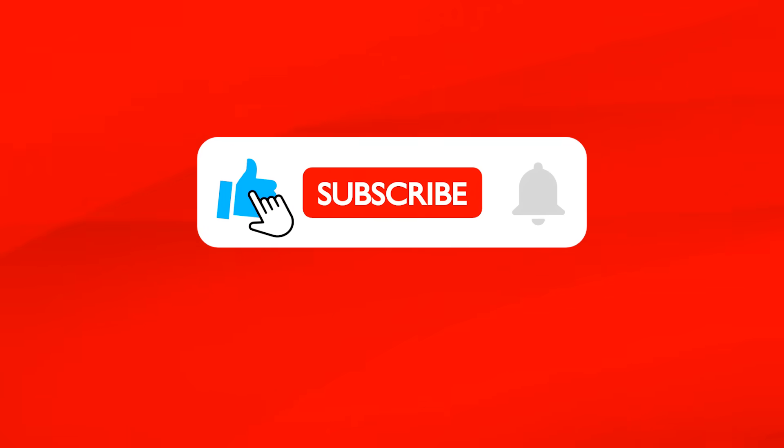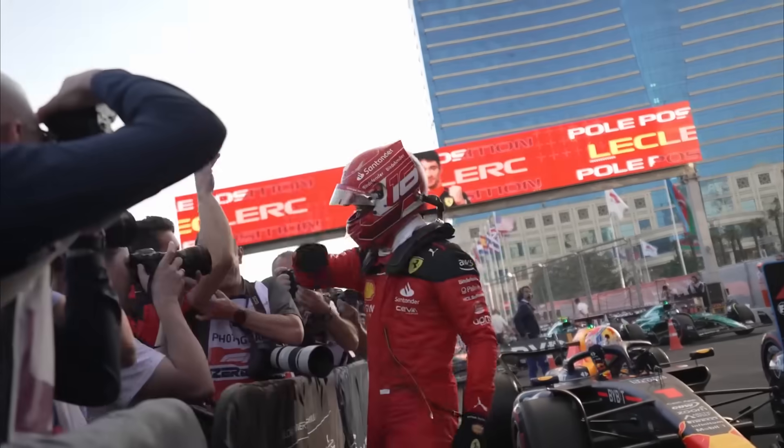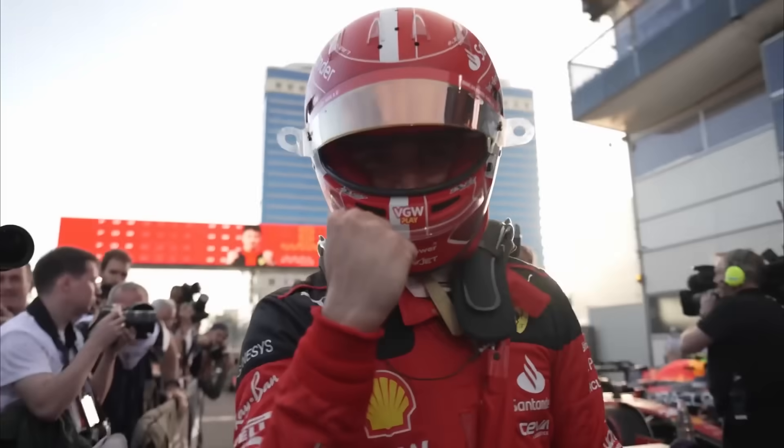If you are enjoying the video, I would really appreciate it if you hit the like button and subscribe for more F1 content. I'm on my way to 5k subs and would really appreciate your help getting there.